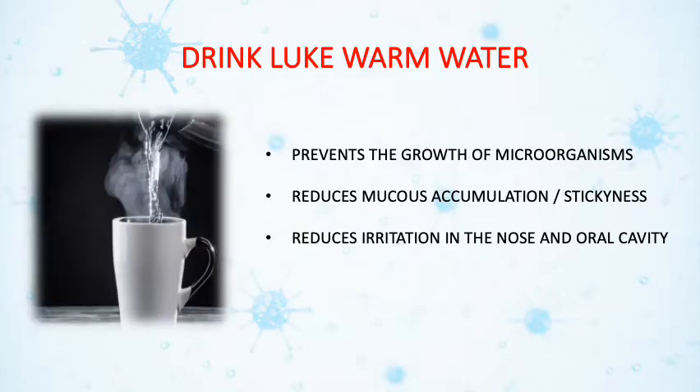It is always advisable to drink lukewarm water or boiled and cooled water. It prevents the growth of microorganisms, reduces the mucus accumulation, and also reduces the irritation in the nose and the oral cavity.